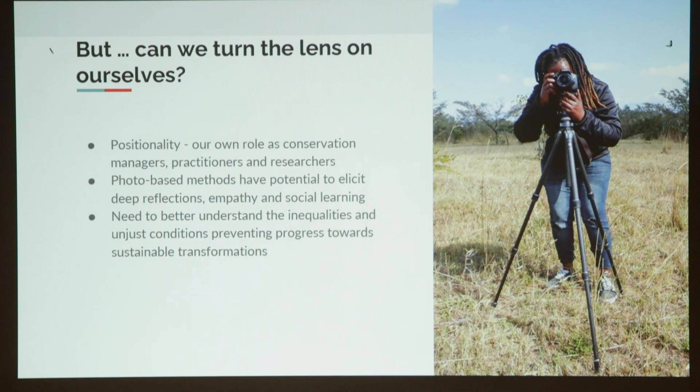So that was the first part of my talk. The second part is: can we turn the lens on ourselves? Chloe, yesterday you asked a question about our positionality — what is our role as conservation managers, practitioners and researchers? In our new project, we are trying to use photo-based methods to elicit deeper reflections, empathy and social learning as a way to understand and dig into the inequalities that are preventing progress towards sustainable transformations. And how are we doing that? By giving the camera to conservationists.